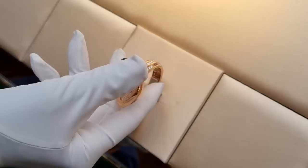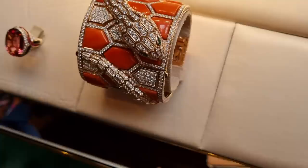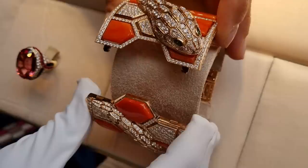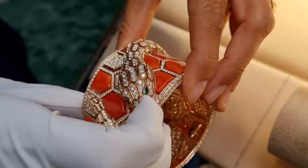That is such a beautiful piece — incredible, look at those. That's definitely one of my favorite pieces. And look at this secret watch — this is a new piece as well.